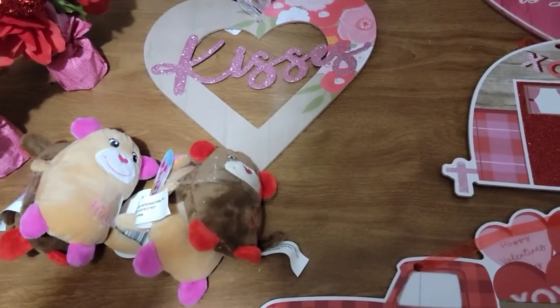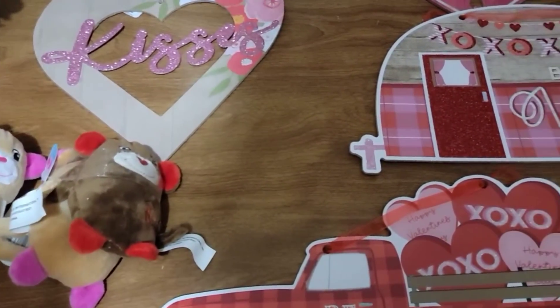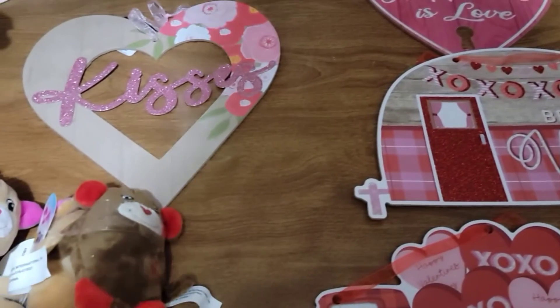So this is the end of my Dollar Tree Valentine haul. Hope you guys liked it, and I'll see you guys in the next one. Bye bye!